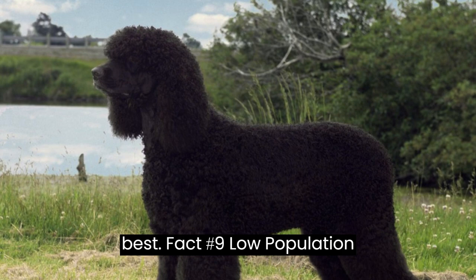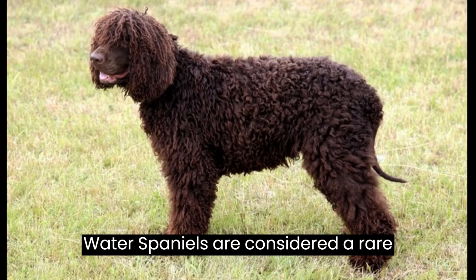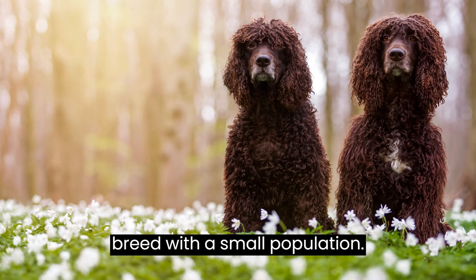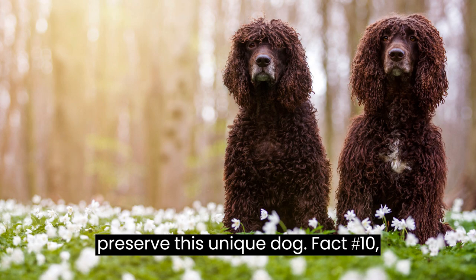Fact #9: Low Population. Despite their wonderful qualities, Irish water spaniels are considered a rare breed with a small population. Responsible breeding and support for conservation efforts are essential to preserve this unique dog.